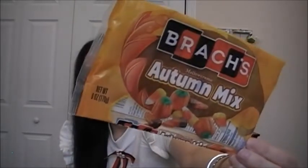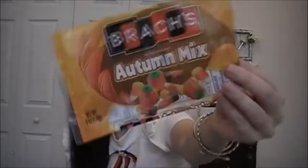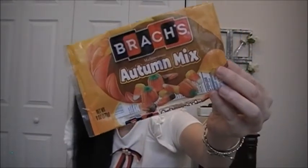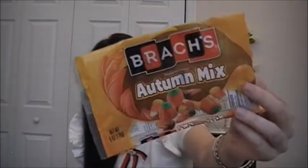Let's do some snacks. I got the Brock's Automix Mellow Cream. It's got candy corn, pumpkins, and a chocolate-flavored piece that looks like candy corn. I do about one bag of this every fall. The pumpkins are my favorite, candy corn is second, and the chocolate one is my least favorite.